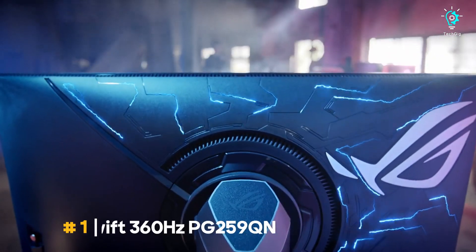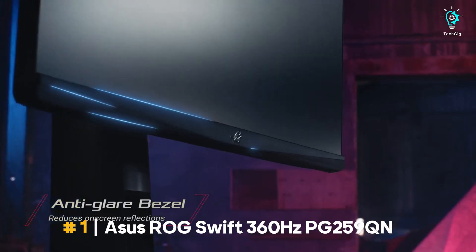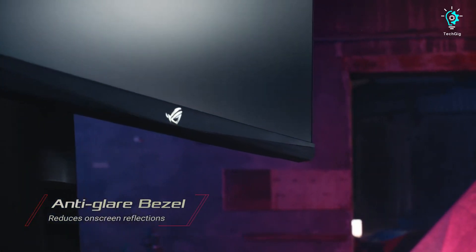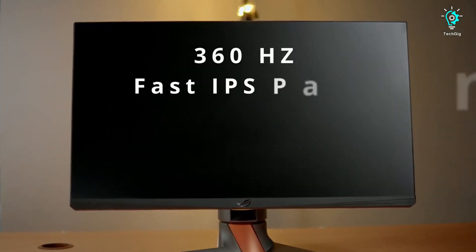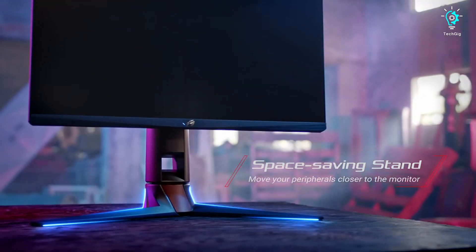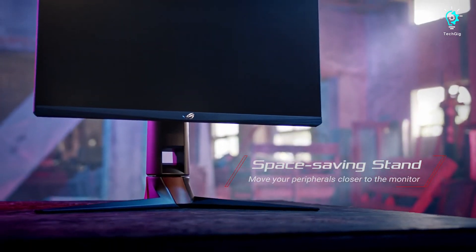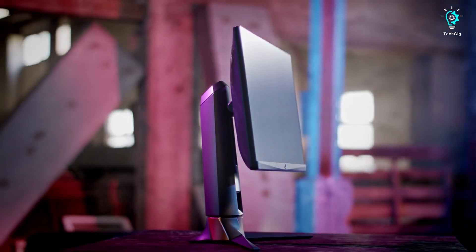Commencing with the Asus Rogue Swift 360Hz — for gamers, the refresh rate holds paramount importance. The Asus Rogue Swift stands out as potentially the fastest monitor available, making it a noteworthy investment. This gaming monitor has achieved a groundbreaking refresh rate of 360Hz, a remarkable 50% increase in performance compared to a 240Hz counterpart.